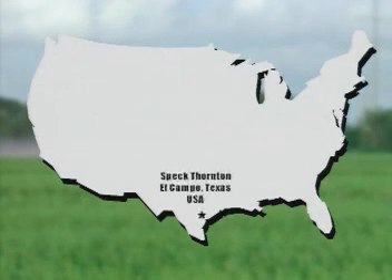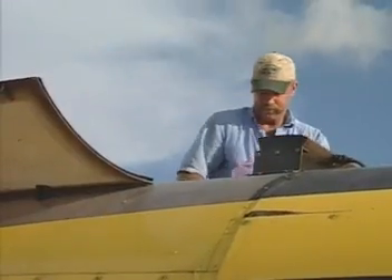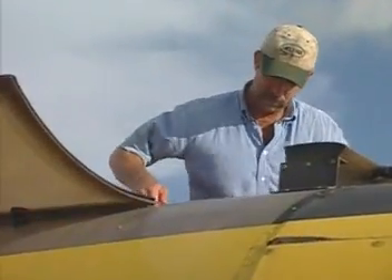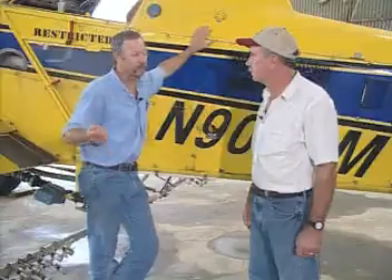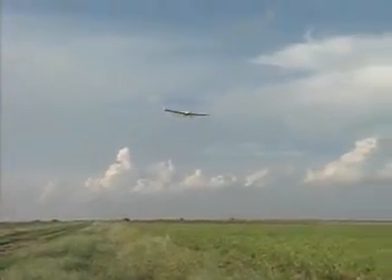And listen to Speck Thornton, the owner of Independent Dusting Service in El Campo, Texas. Speck, who was the first aerial applicator to buy and use the Spectrum electrostatic spray system, sprayed more than 100,000 acres of rice and cotton with the system in his first two years. He mounted his first Spectrum system on an Air Tractor 502, then moved it to an Air Tractor 402 after he found he could gain more efficiency with the system on a smaller, safer, and less costly airplane.